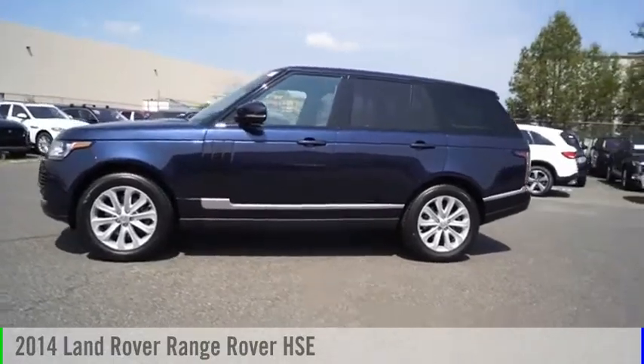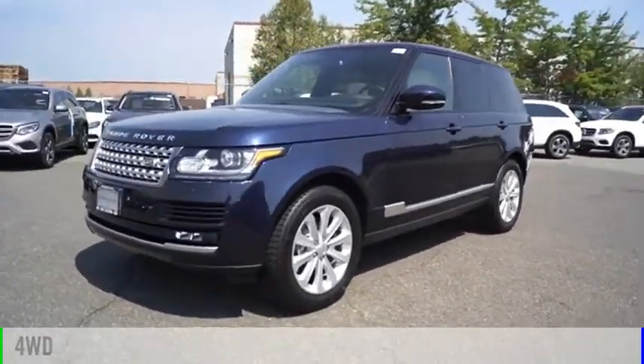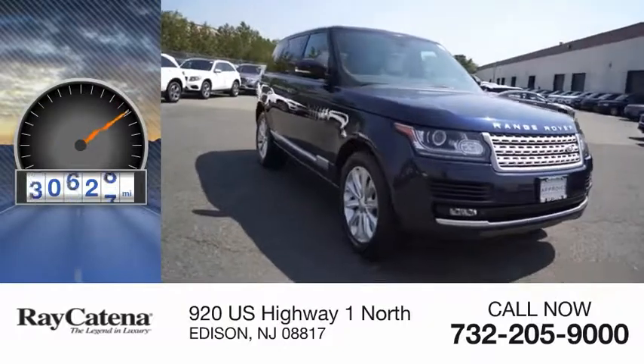Stop by and take a look at the 2014 Range Rover. This vehicle is powered by a four-wheel drive, six-cylinder, 3.0-liter engine. This vehicle has less than 45,000 miles.